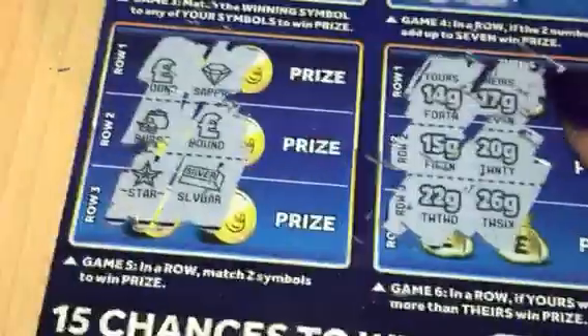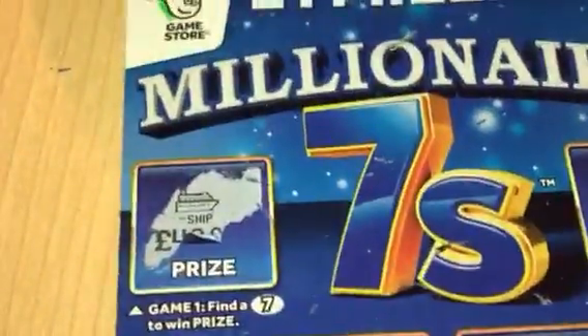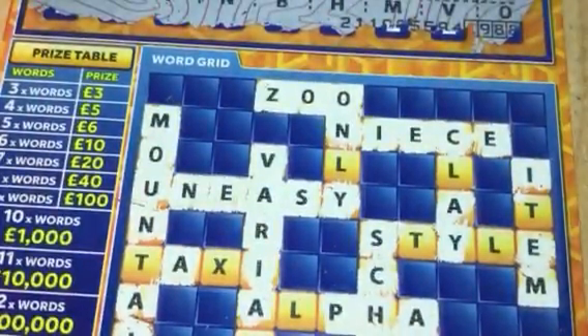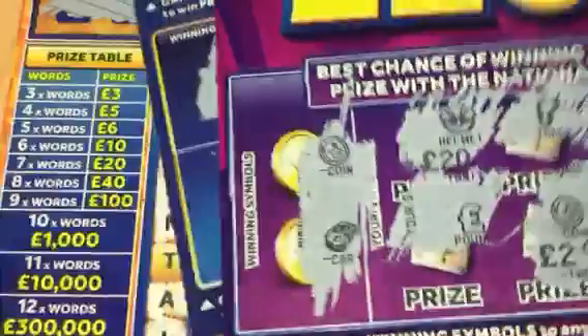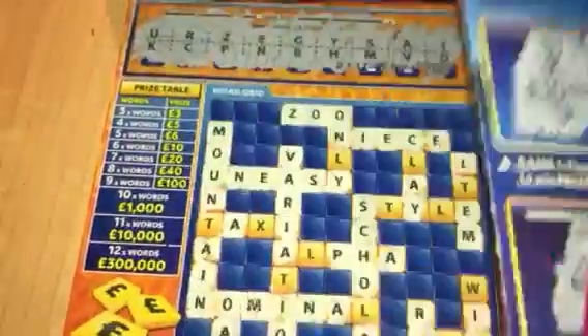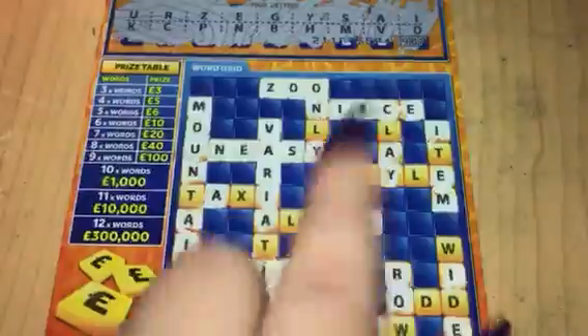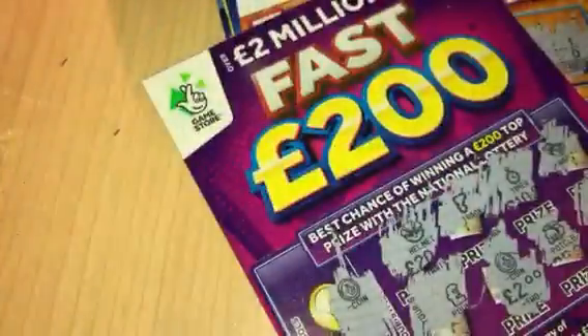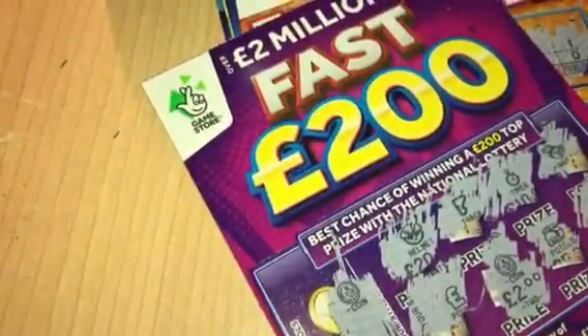So no win there on the five pound card, which means that Scotland is the winner because we have three pounds here on the Blackpool one and we've got fourteen pounds here. I spent fifteen pounds in Scotland and fifteen pounds in Blackpool. So I lost twelve in Blackpool and I lost only one in Scotland. Out of thirty pounds, I've got seventeen pounds back.